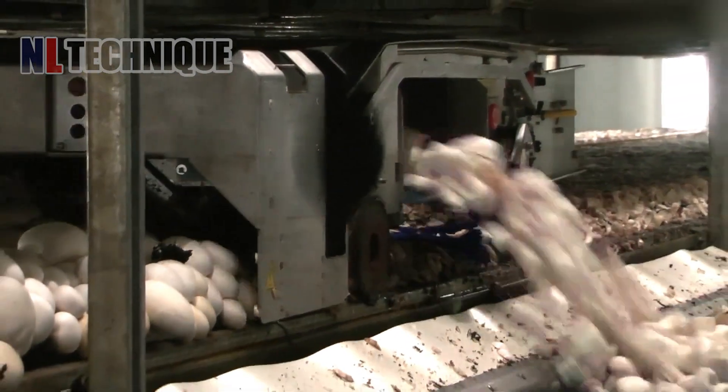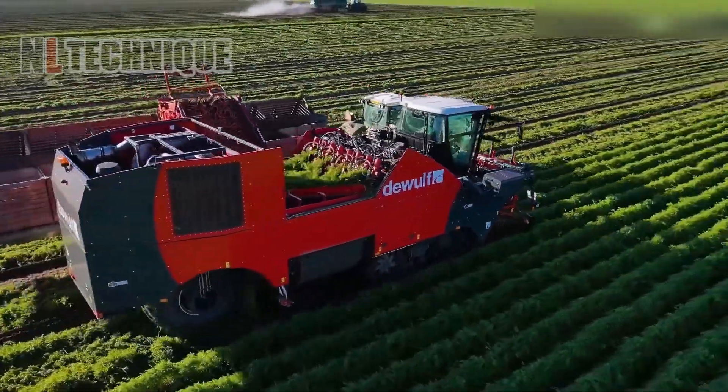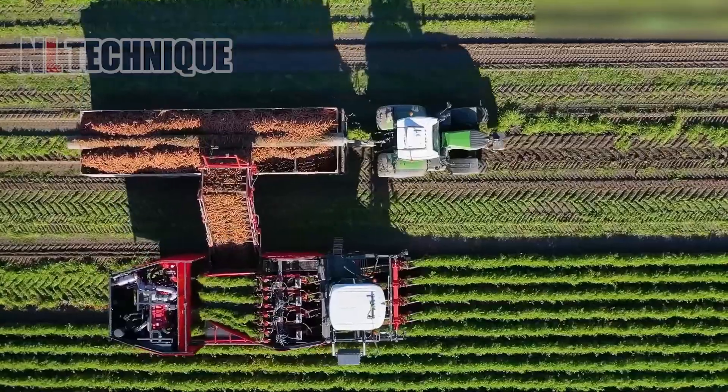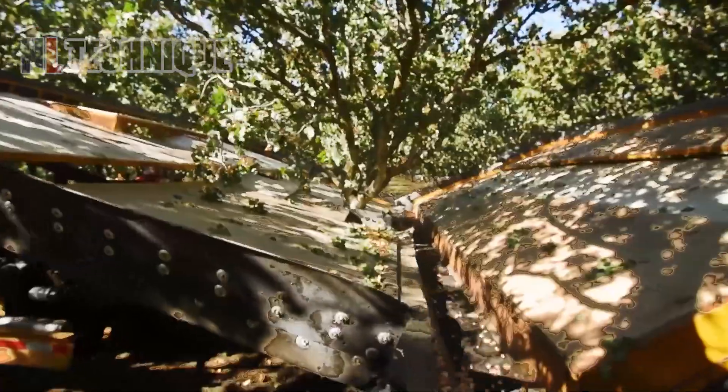Come with us today as we explore the innovation realm of next-level agricultural machines. Prepare to be amazed by the latest, most ingenious advancements as we embark on this technological adventure. You won't regret this.